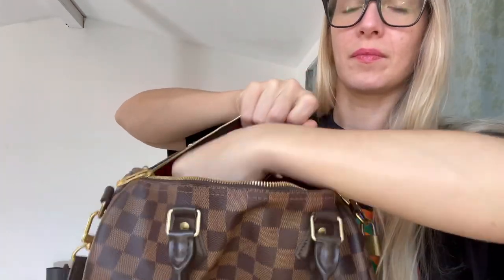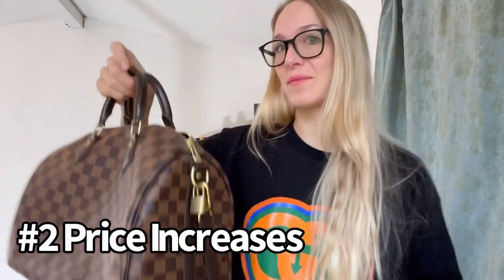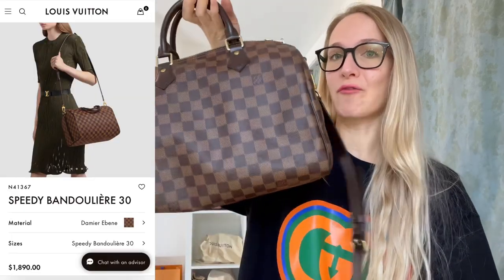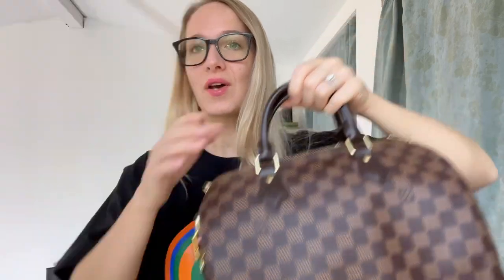It's got a pocket which is perfect for my phone, and I've used this bag for travel and a lot of things. There are no feet on the bottom. I love this print — it is so beautiful.